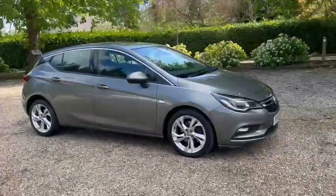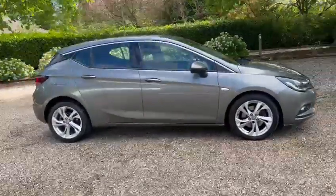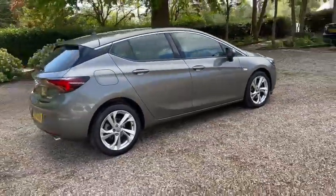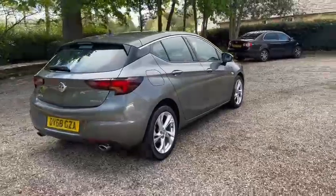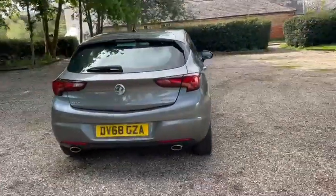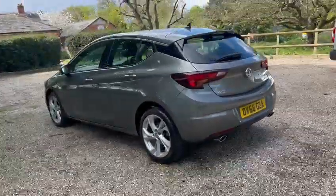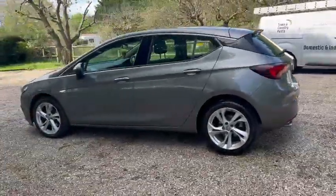Barn Cars Brentwood has to offer this 68-plate Vauxhall Astra petrol — it's the SRI Navigation, just one former owner from new. It also comes with a fresh service and a fresh MOT.